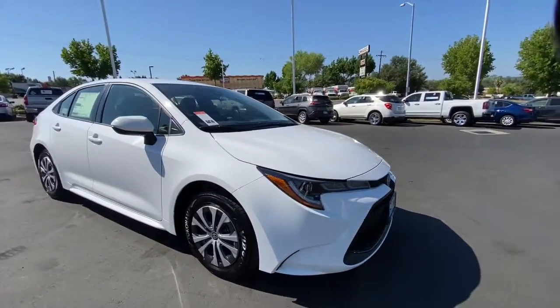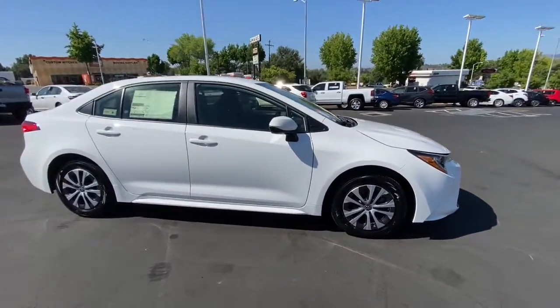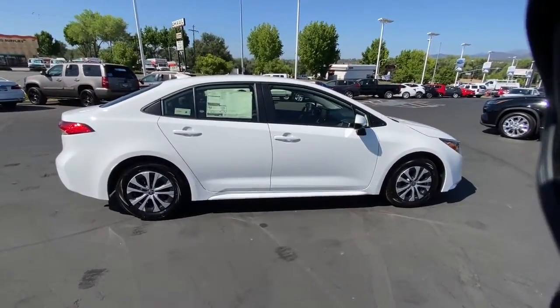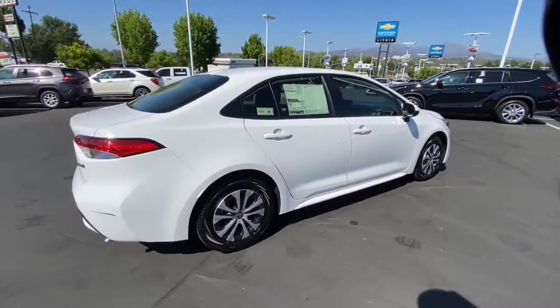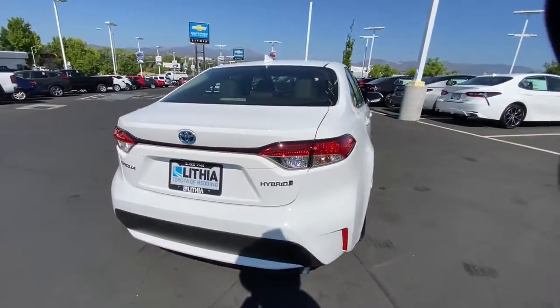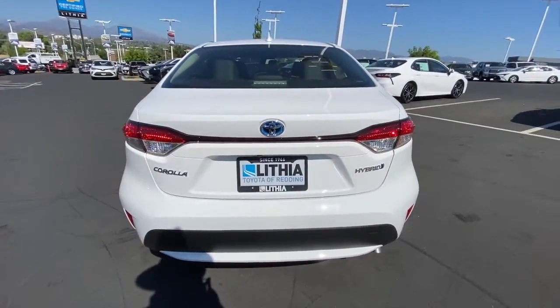You'll have love at first sight with the 2022 Toyota Corolla. Prepare to take your driving pleasure to new heights and enjoy the best of modern efficiency and style. You'll love the advanced safety features, quiet cabin, and responsive handling this vehicle has to offer.